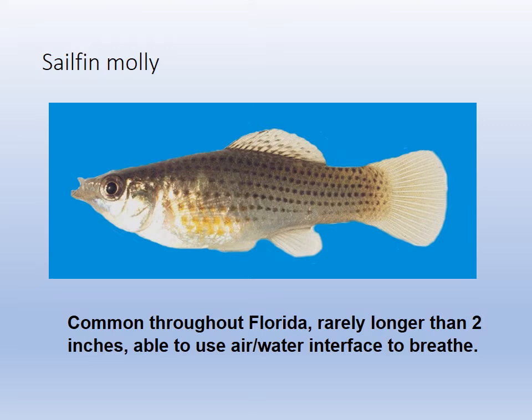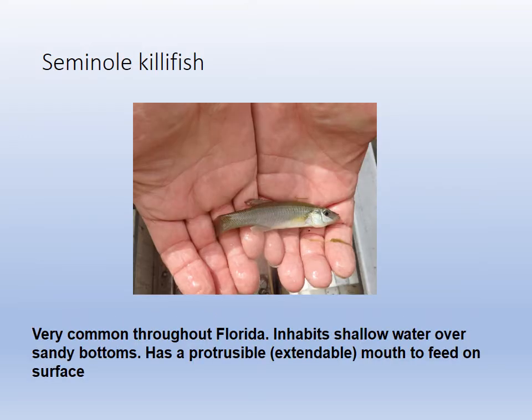So that would be a sailfin molly. You can see how the mouth is tilted upwards — they can use the air-water interface to gulp in air during anoxic conditions, and they also eat things off the top; they're topwater feeders. There is the seminole killifish. Killifish are also topwater eaters, and they live in shallow areas. When we do our tide pool at Fort DeSoto, we very often see killifish swimming around the top of the tide pool.